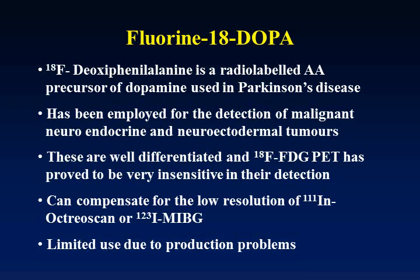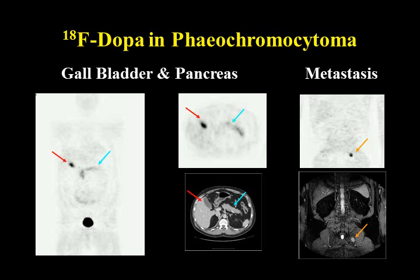Back to fluorine-18: in addition to FDG, there are other agents. One is fluorine-18 DOPA — a phenylalanine derivative, an amino acid, and the precursor of dopamine — used in Parkinson's disease imaging for quite some time. It has also been used to detect other tumors such as malignant neuroendocrine tumors, which are very well-differentiated, slow-growing tumors that don't show clearly on FDG scans. It can compensate for some of the low resolution of octreotide imaging.